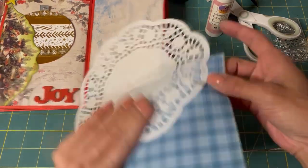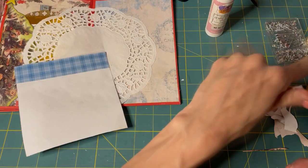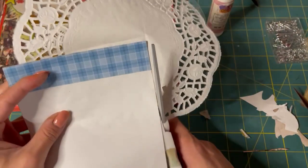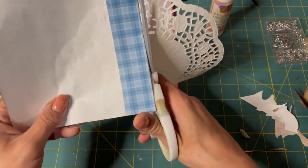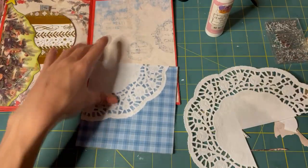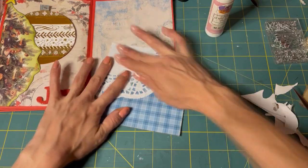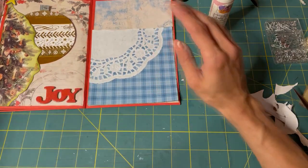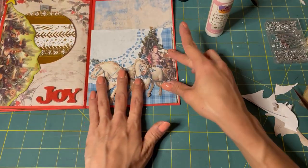There we go — we'll just cut the excess off. This washi tape's stuck. All right — get this on there. Ooh, look at how it seeped through. That's not good. That does look better though.